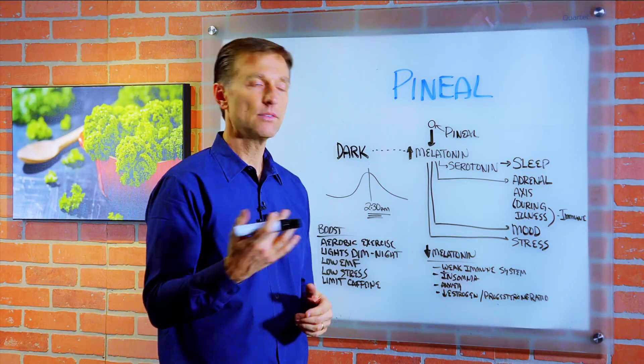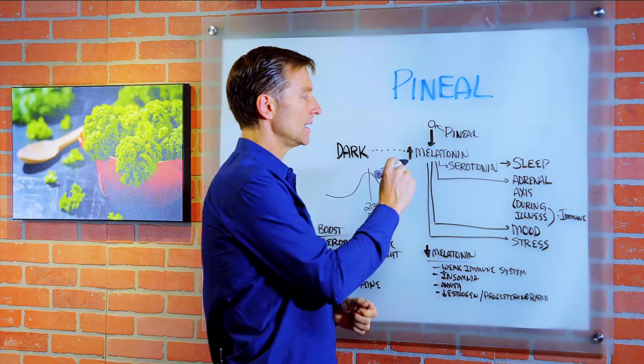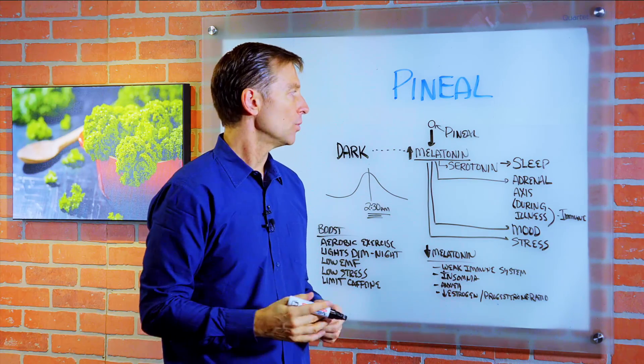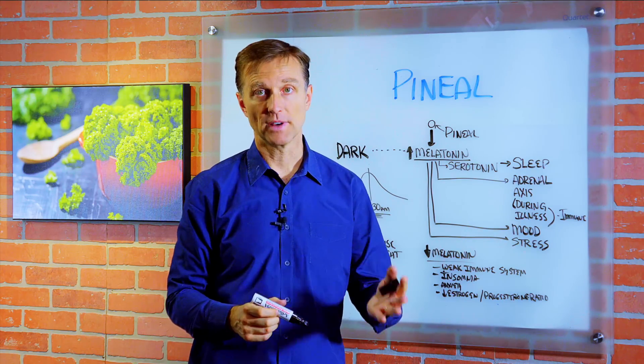You can buy melatonin at the health food store or at the drug store to help you sleep. I don't recommend taking it because it's a hormone, and anytime you take something like that over a period of time, it will cause the pineal gland to be dependent on it. And you'll need more and more to create the same effect.